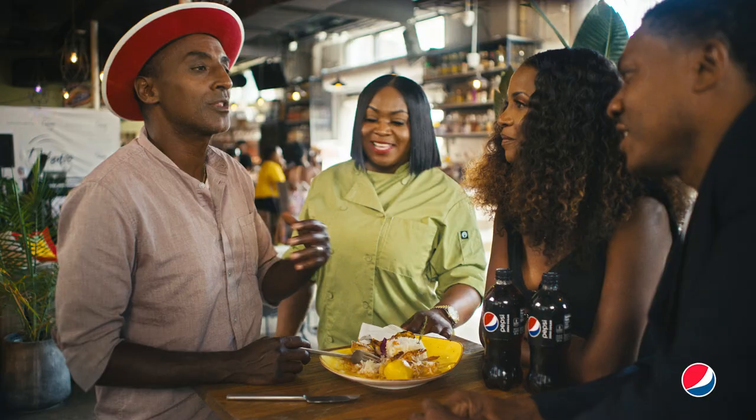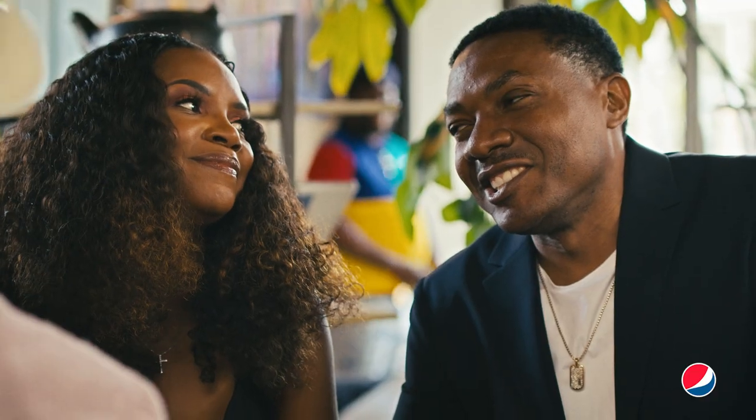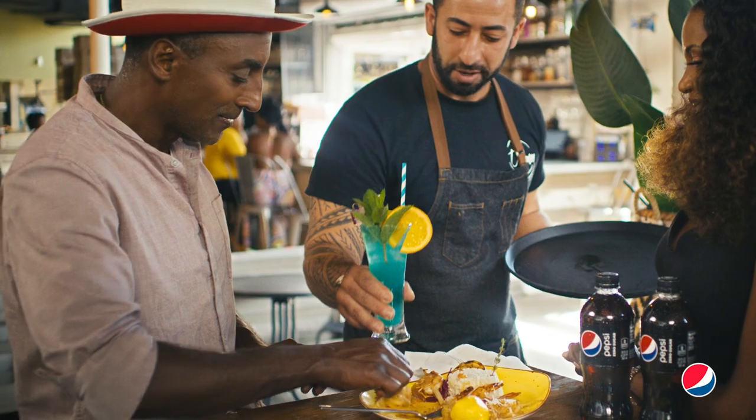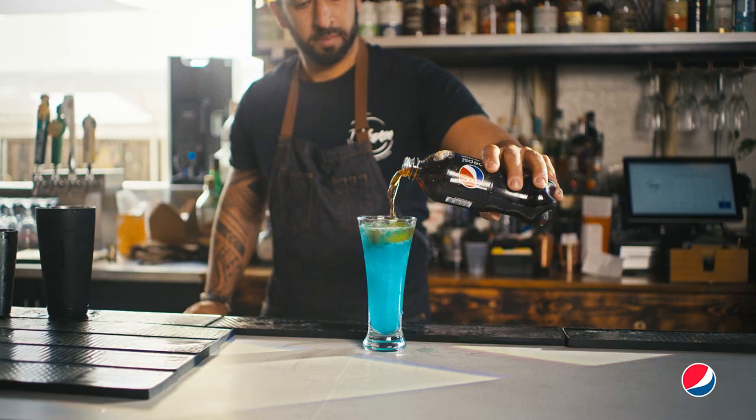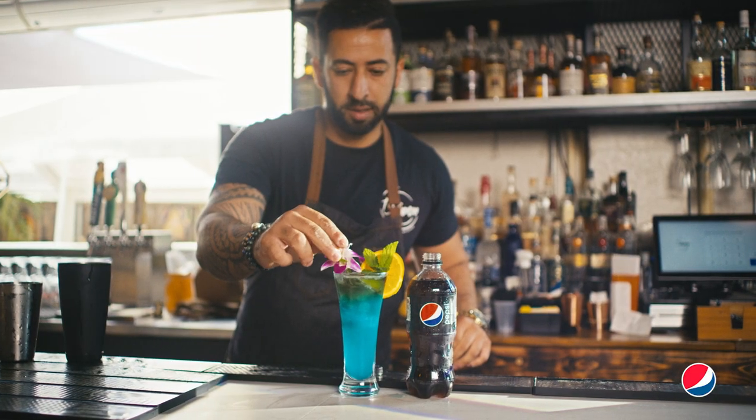What am I drinking with this? What's the surprise I can get at the bar? Because the bar is big. We have our island rum — a little bit of Appleton, a little bit of gin, and a splash of Pepsi to give it some fizz. I love that.